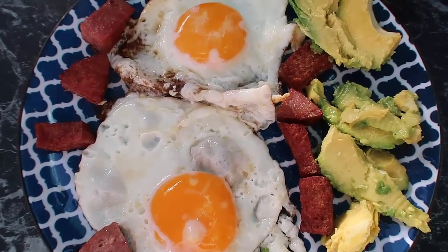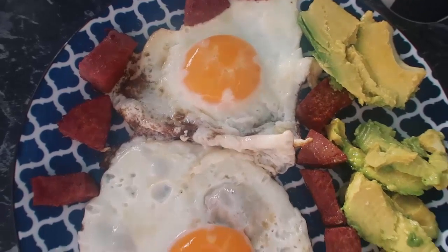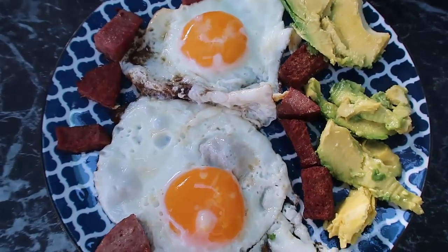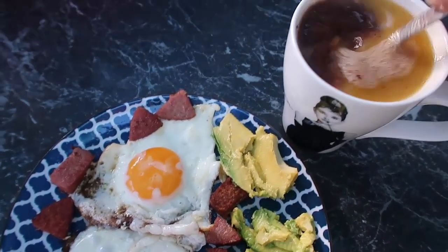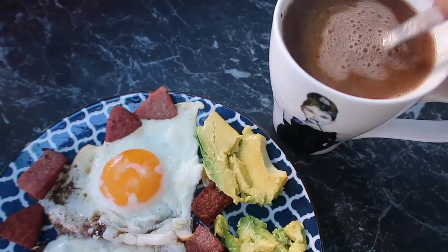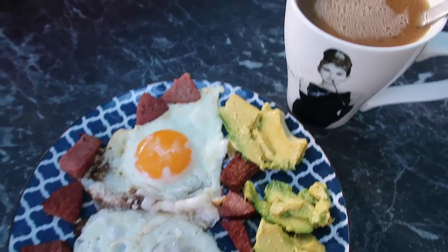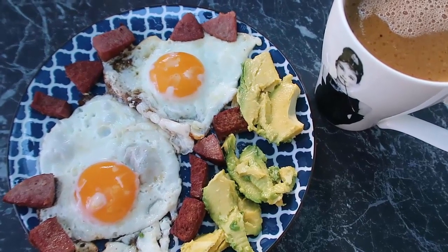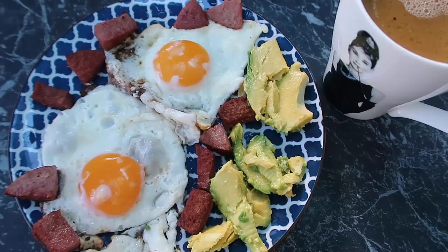For breakfast I am making fried eggs — I have been craving homemade crispy fried eggs — and that is exactly what I'm having, with a whole lot of crispy salami as well as some avocado. That is my big beautiful hearty keto breakfast to get back into it. I'm also having my hot chocolate with butter. The butter tends to float to the top and make this lovely yellow film, which is not the most attractive in my beautiful Audrey Hepburn mug.